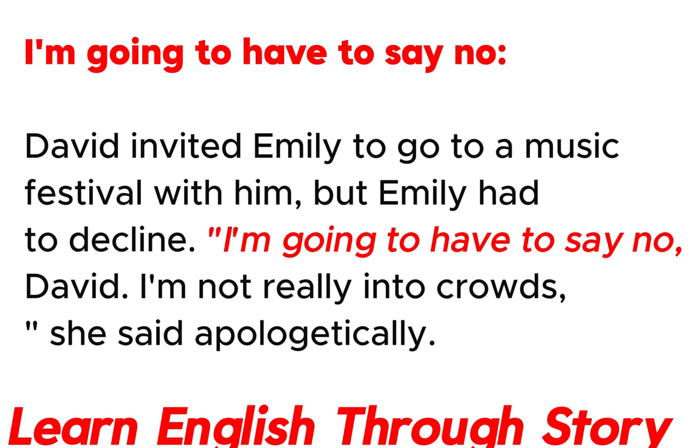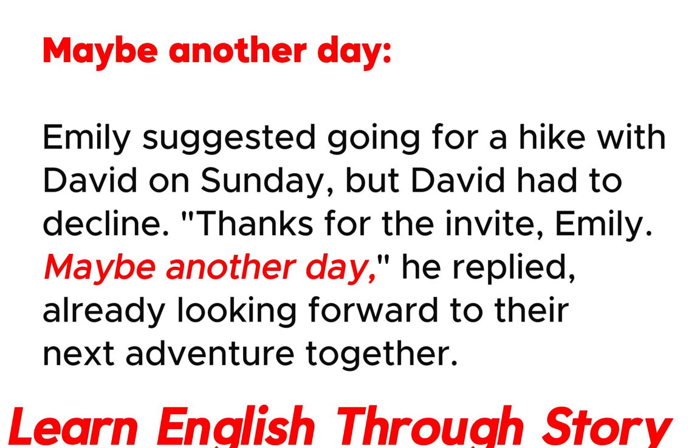I'm going to have to say no. David invited Emily to go to a music festival with him, but Emily had to decline. "I'm going to have to say no, David. I'm not really into crowds," she said apologetically.